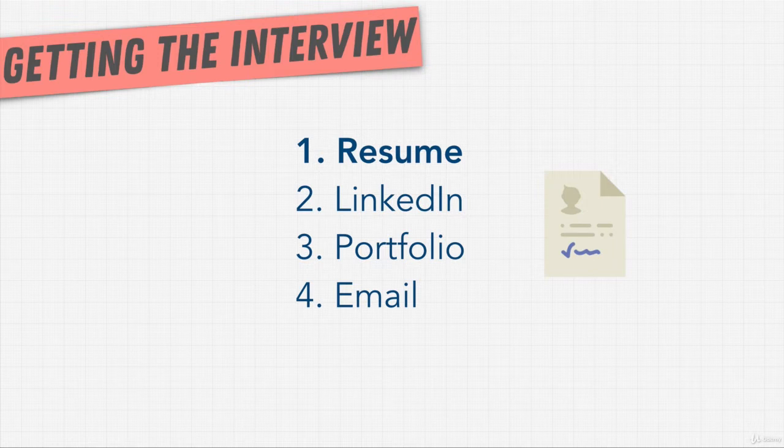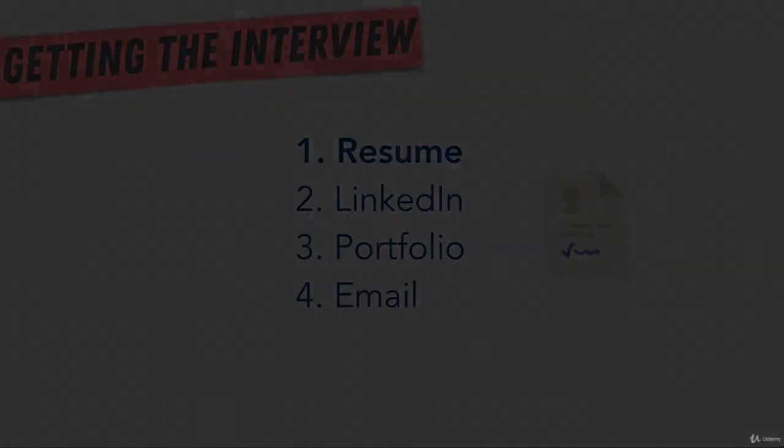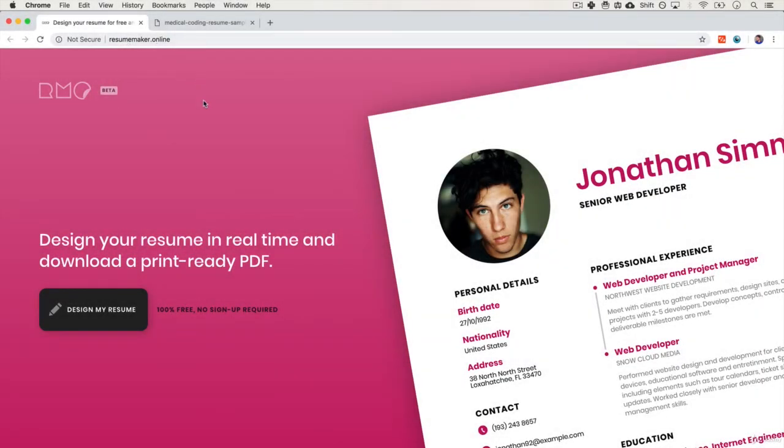Now before we get into the details of how to make a resume look good, I want to show you a really nice tool. This is resumemaker.online, a free tool that just creates a resume for you, or it gives you a nice design and template that you can just fill out yourself. There are others like it online, so you shouldn't really format your own resume. You're a programmer, a developer — you should spend your time coding and use the skills that other people have in design to improve your resume. So unless you're a designer, you don't really need to focus on making your resume visually appealing; you can just use a template like this one.